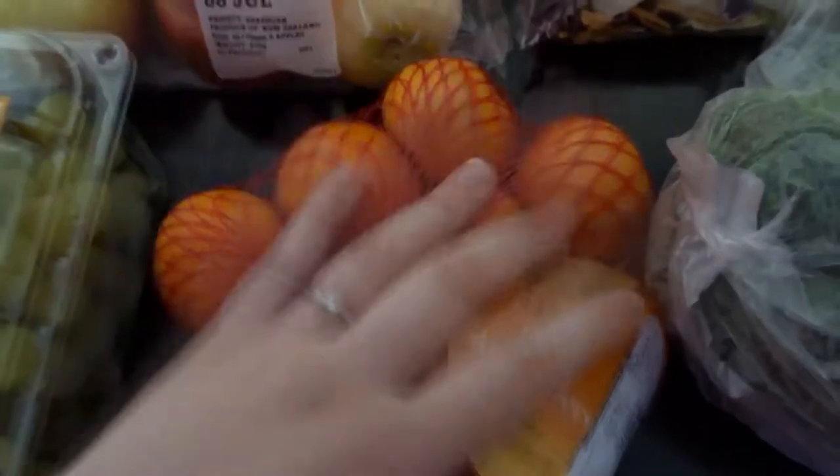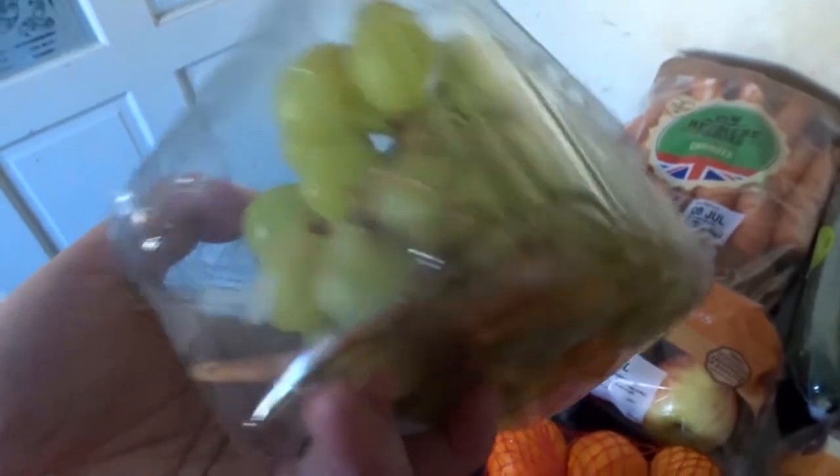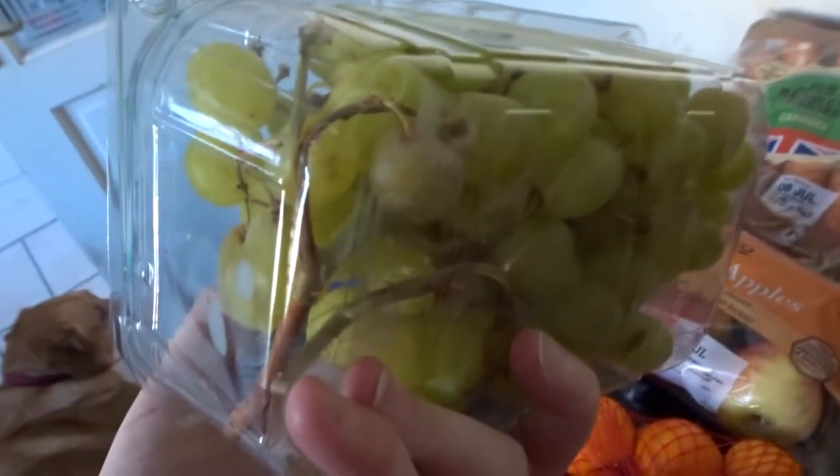Some sweet easy peelers for the baby. And I've got grapes as well, but I don't know if you can see - look at the bottom, they're rotten again. Slightly annoying.